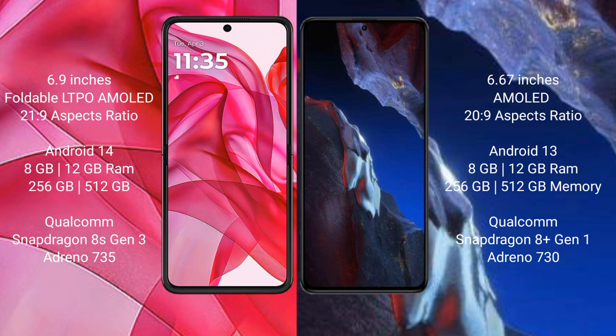Motorola RAZR 50 Ultra comes with 8GB and 12GB RAM and 256GB and 512GB internal storage. It features a Qualcomm Snapdragon 8s Gen 3 processor and Adreno 735 GPU.